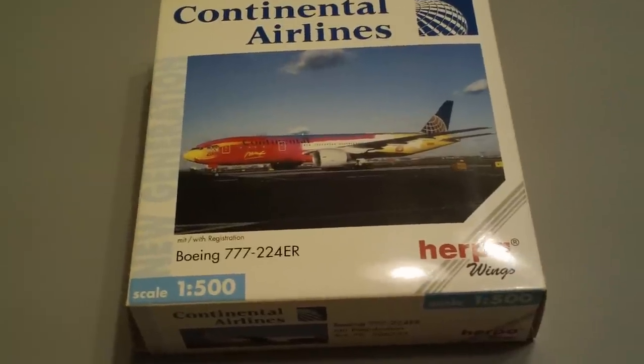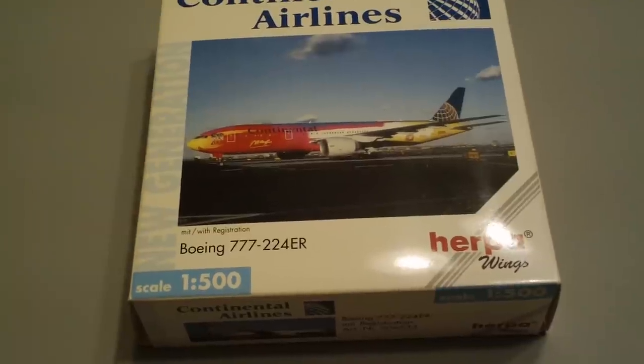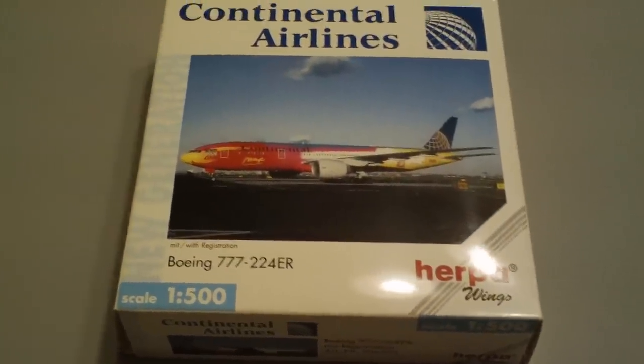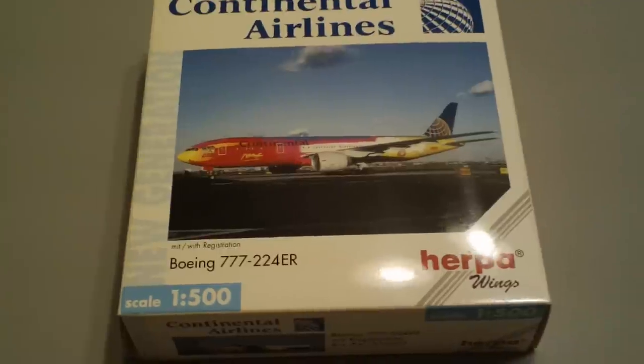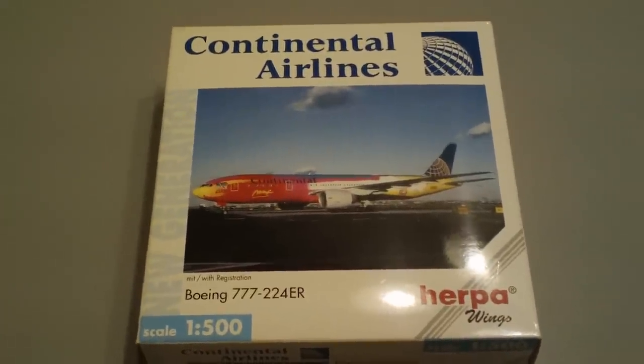It is fuselage registration N77014. It is the Peter Max edition of the plane that they flew around, I think in 2000 or so.